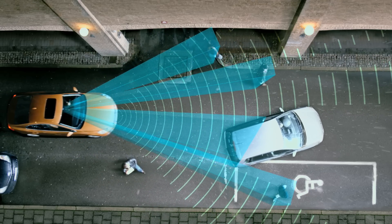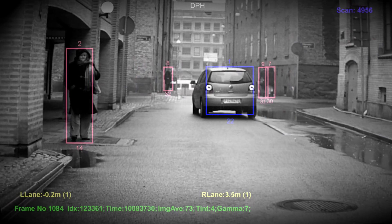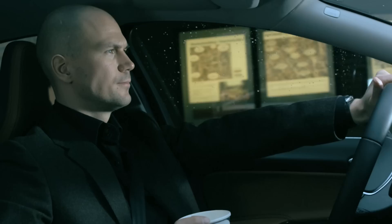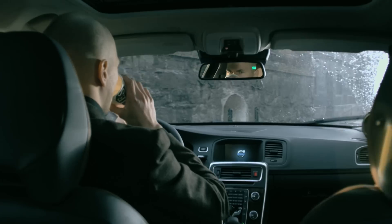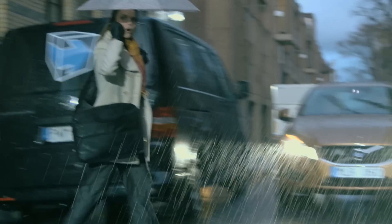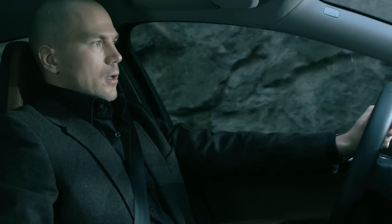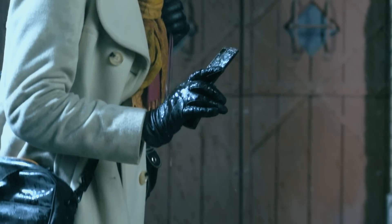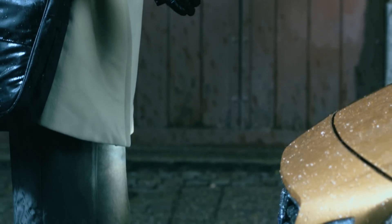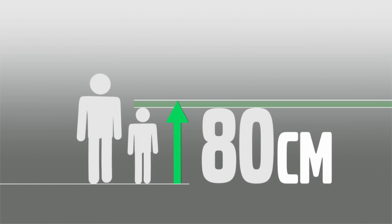The radar's task is to detect any object in front of the car and to determine the distance to it. The camera determines what type of object it is. The system is programmed to trace the pedestrian's pattern of movement and to calculate whether he or she is likely to step into the road in front of the car. It includes also children from 80cm tall and upwards.